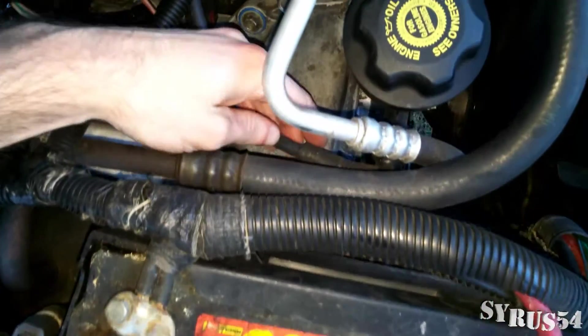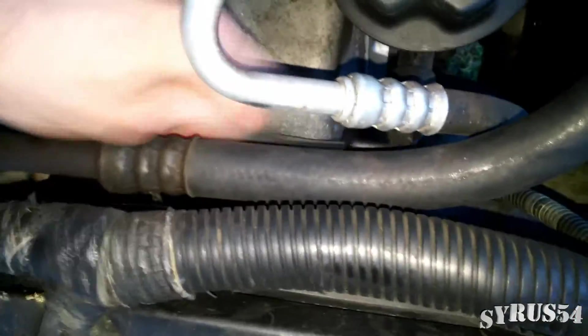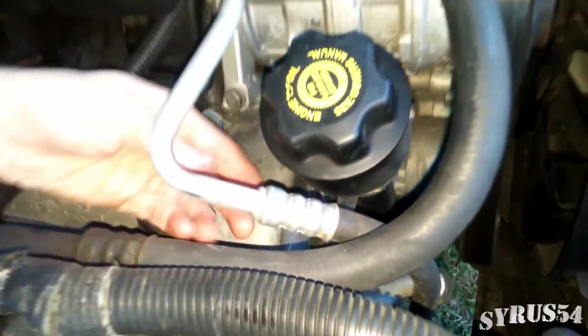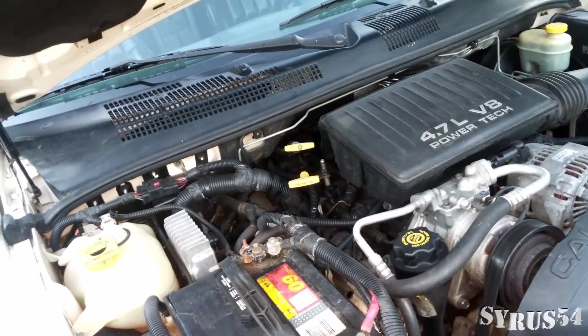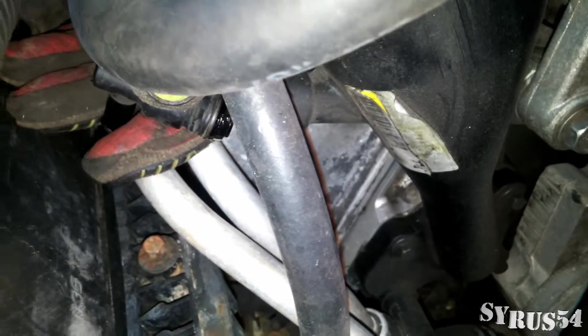The first thing we want to do is try to break the seal on the PCV valve. The engine is still hot — I hate working on hot engines. I do make these videos to teach you things, and one thing I should have already taught you is to always wear proper protection. So we've got it pointed down and it should just be a matter of wiggling it out.